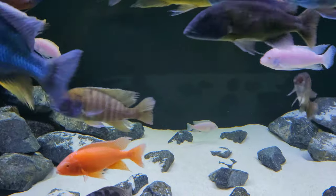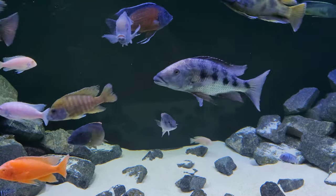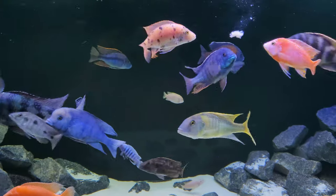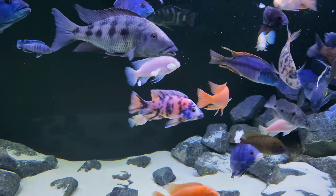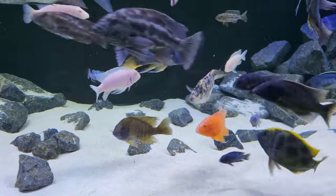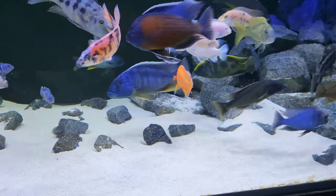Hey guys, just thought I'd do a video of feeding the fish today. We'll be throwing in some cut-up fish fillet, which they usually like. The Book of Kramis is eating quite a chunk.